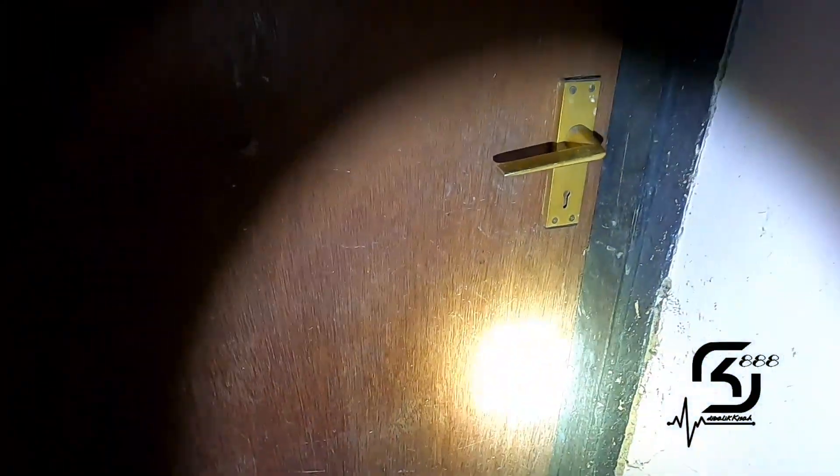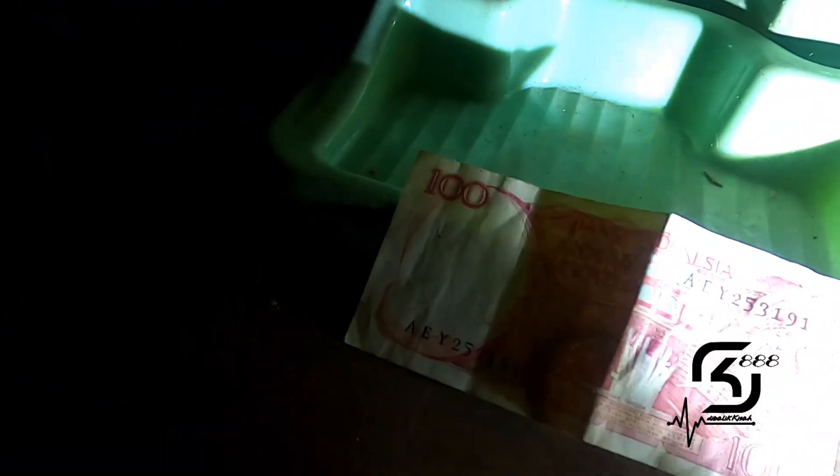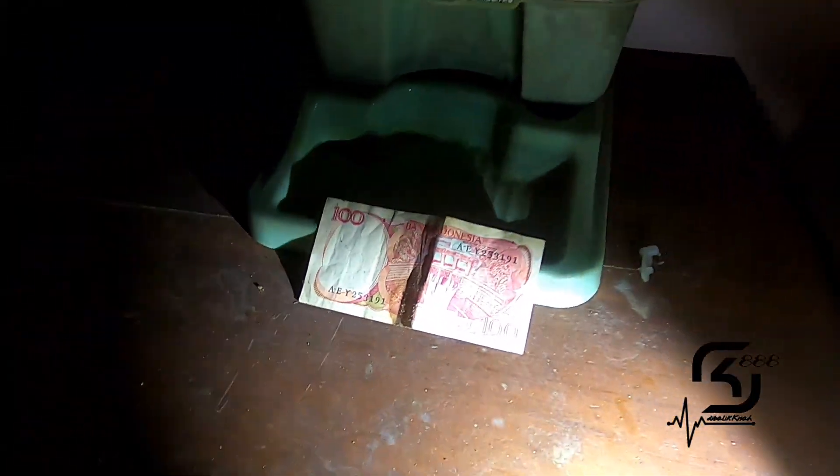Ini ruang bedah! Ada tulisan ruang bedah. Tapi terkunci. Di sini ada uang seratus — old school banget.